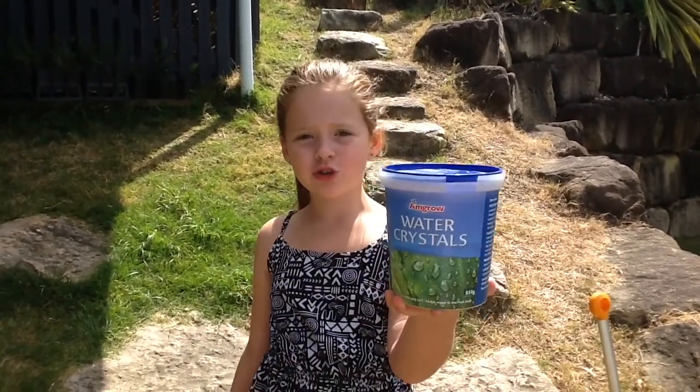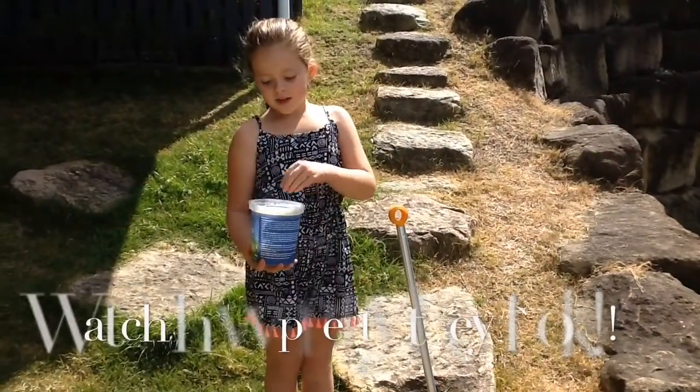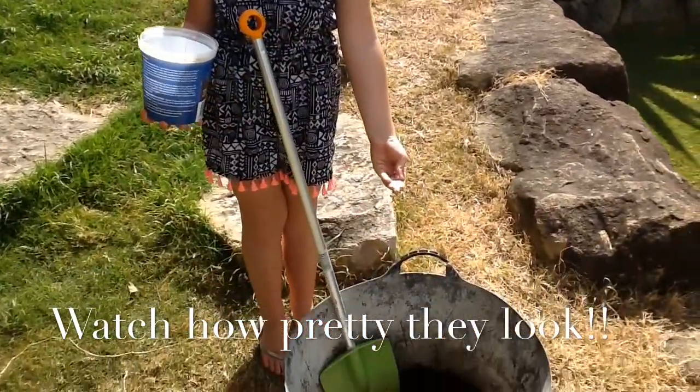I also like to throw in some water crystals to keep the soil moist. These crystals swell up when wet and look like this. When the soil is dry, the water crystals release moisture.